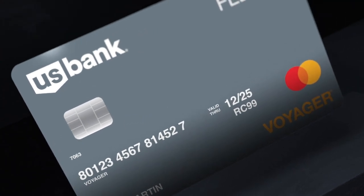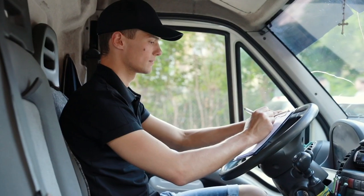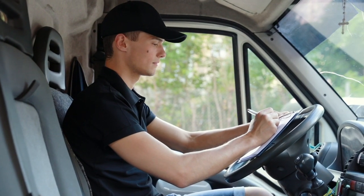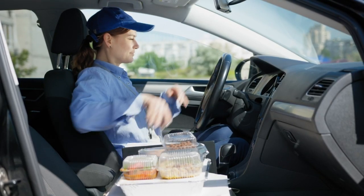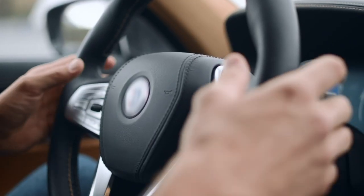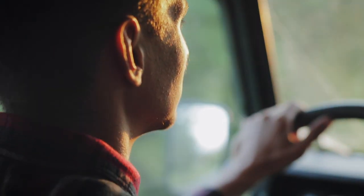U.S. Bank Voyager — fuel, maintenance, and more. Managing fleet expenses and payments can be a major challenge, especially without the right solutions. The U.S. Bank Voyager fleet program offers businesses a single source solution to help manage and control fleet fuel and maintenance costs.